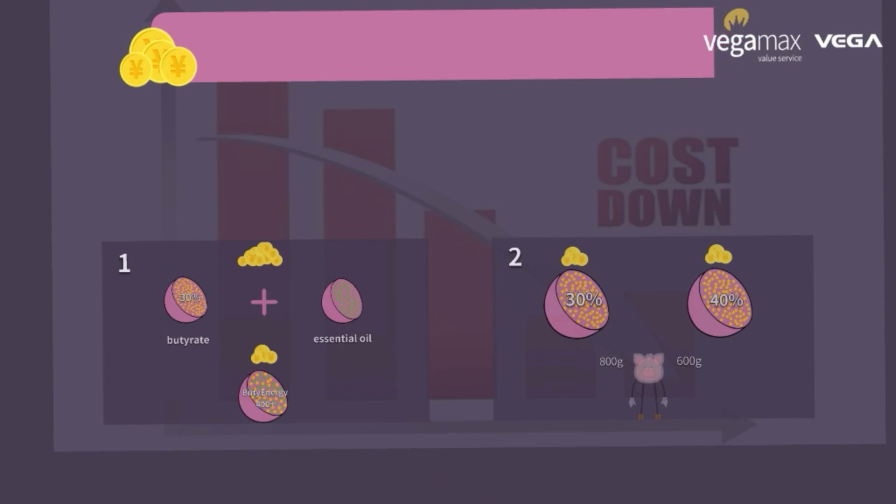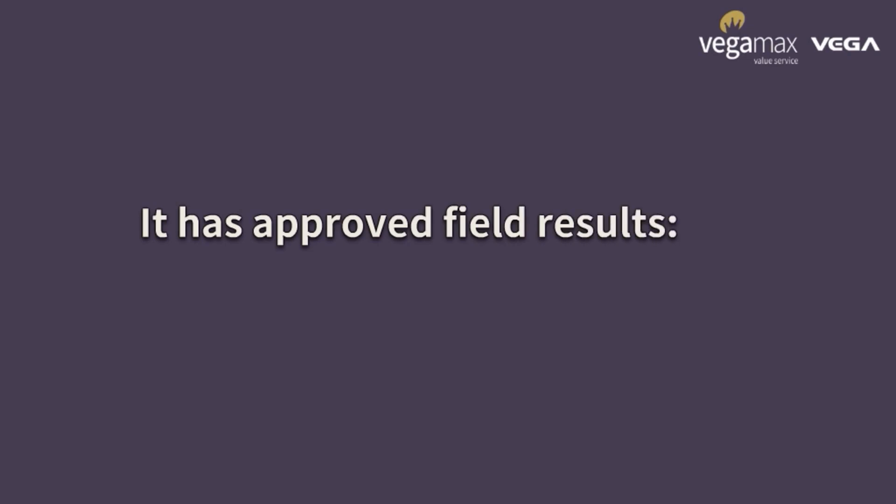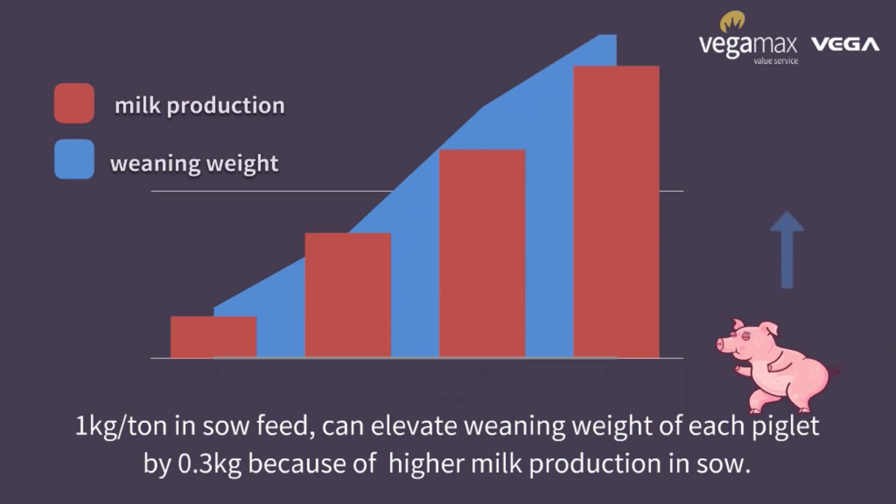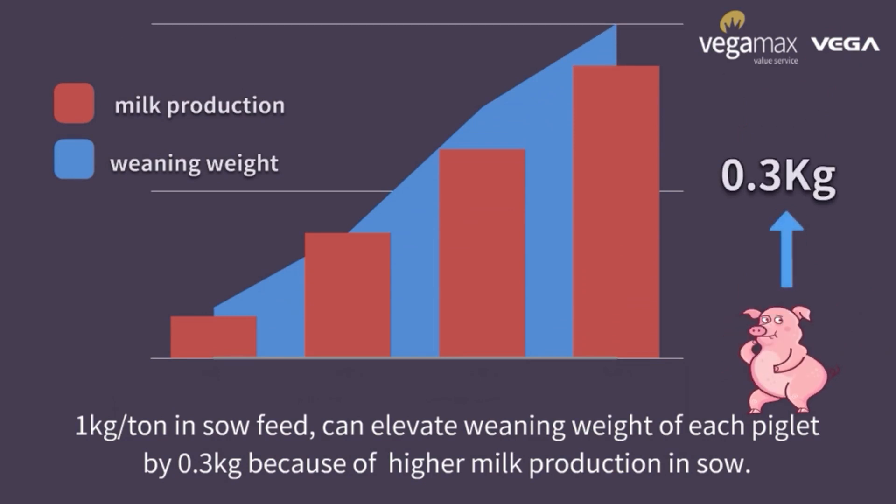Finally, Plenergy 400+ can save cost for producers at least 20% to 50%. It has approved field results. 1 kg per tonne in sow feed can elevate weaning weight of each piglet by 0.3 kg, because of higher milk production in sow.